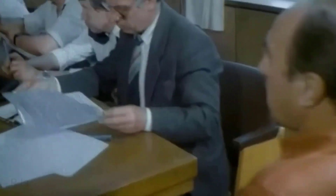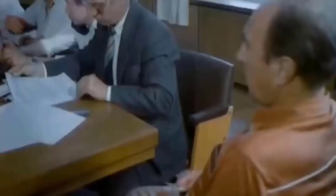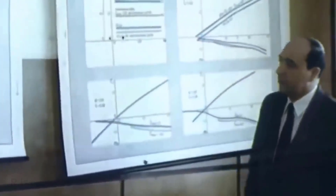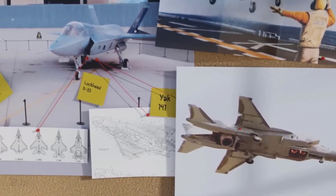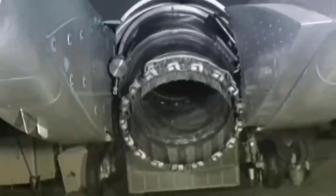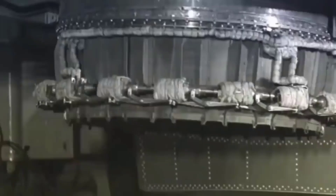In the early 1980s, the Yakovlev Design Bureau received a crucial task: to develop an aircraft capable of defending the fleet against enemy aircraft attacks, surpassing the capabilities of the formidable F-14 Tomcat and F-18. The stakes were high — this new fighter aircraft had to be capable of vertical takeoff and supersonic flight. This marked the beginning of the Yak-141.